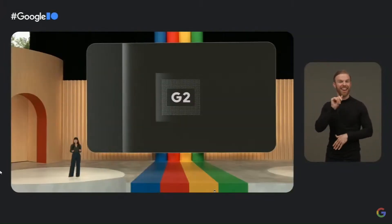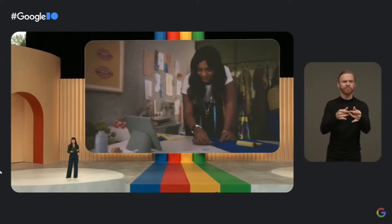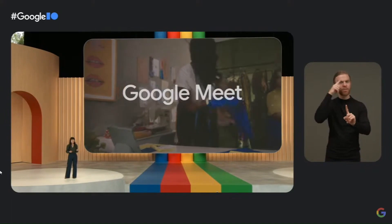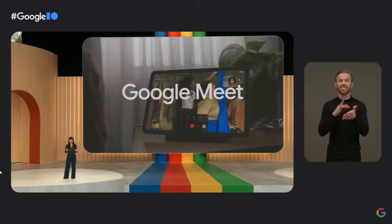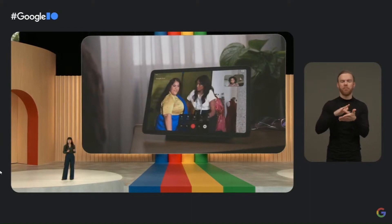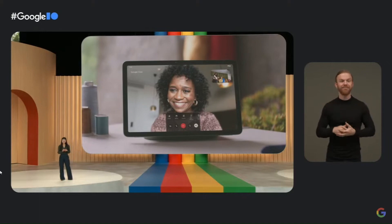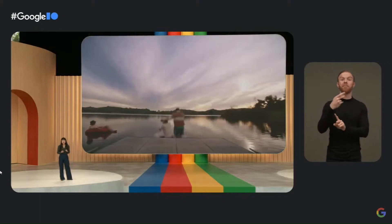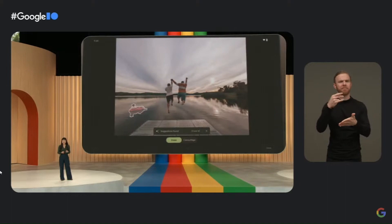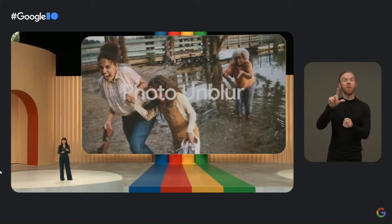With Tensor G2, we optimized the Pixel camera specifically for video calling. Tablets are fantastic video calling devices, and with Pixel Tablet you are always in frame, in focus, and looking your best. The large screen makes Pixel Tablet the best Pixel device for editing photos with AI-powered tools like Magic Eraser and Photo Unblur.